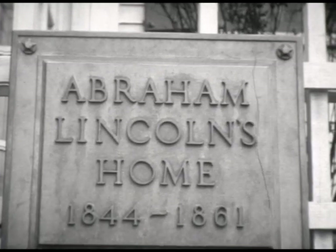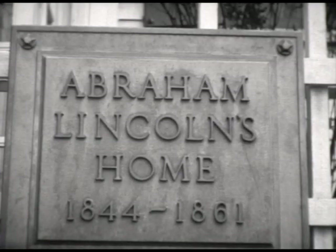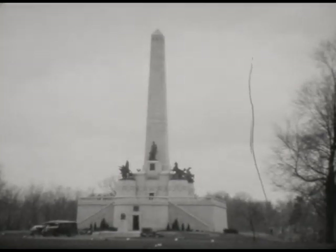Back in the early days, he wore a derby hat much of the time. That's Lincoln's tomb, of course.